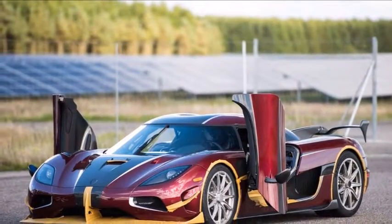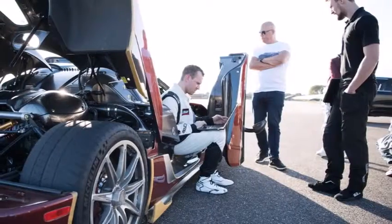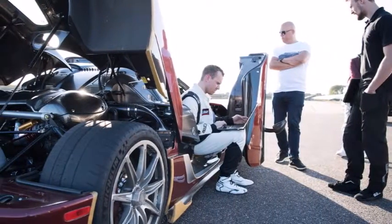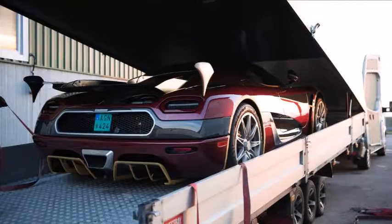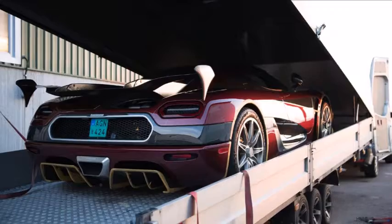The Swedish supercar maker says that although this run was originally planned for the upcoming Jesko plug-in hybrid hypercar, it did the run using the Agera RS because the car's owner wanted to verify its performance capabilities.